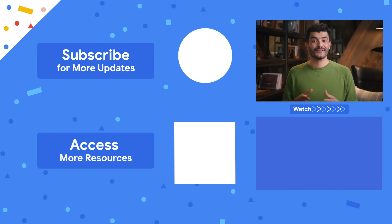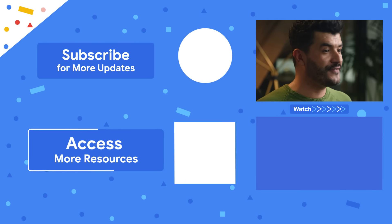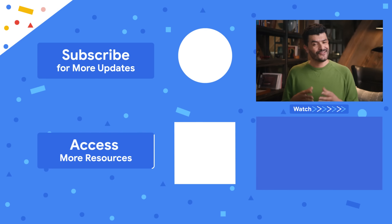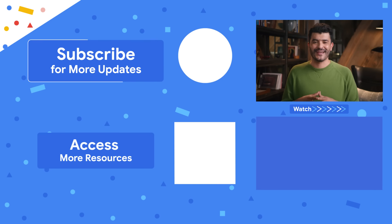To keep learning about the digital tools that can help your business get started and grow, be sure to tune in to our other videos and subscribe to our channel. You can also keep learning on the go with the Google Primer app, or check out our Google Career Certificates for job-ready skills you can put to work. See you next time!